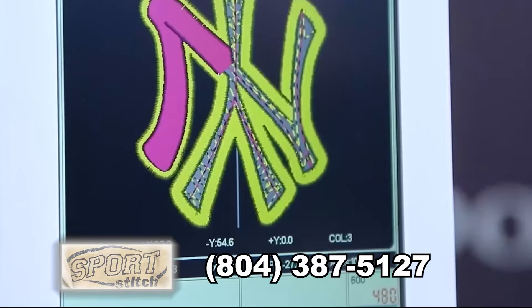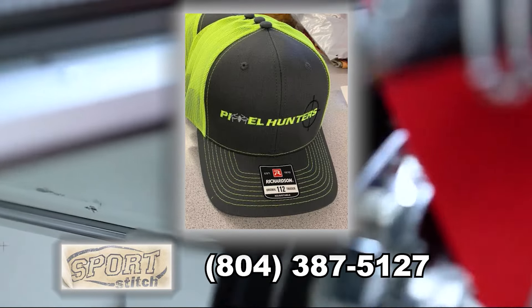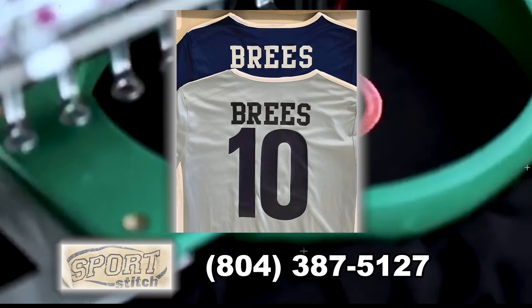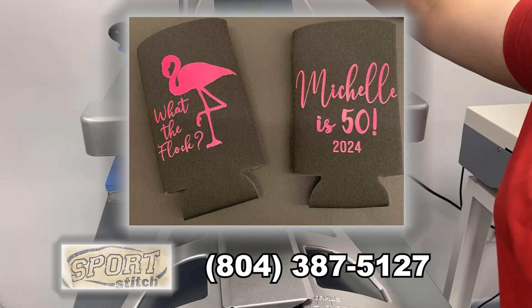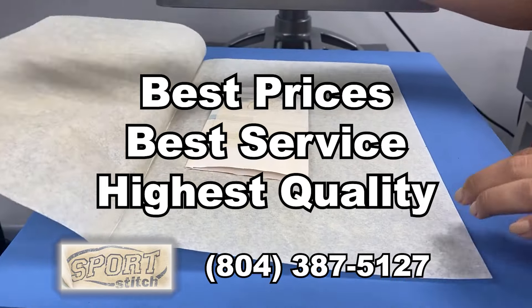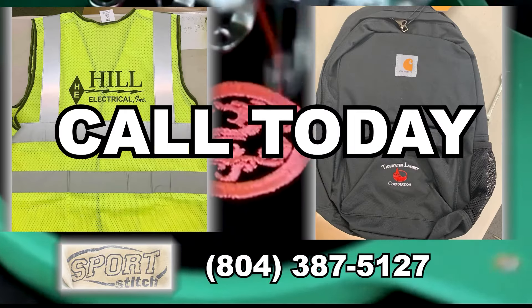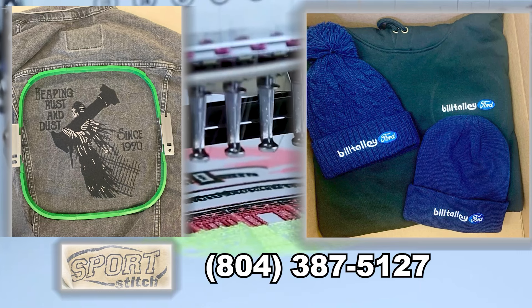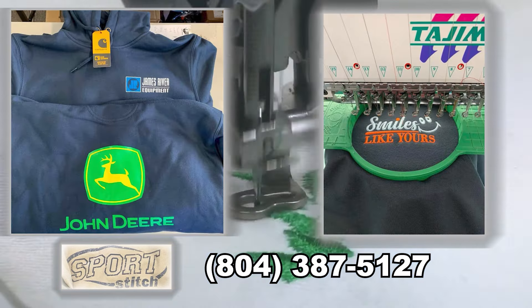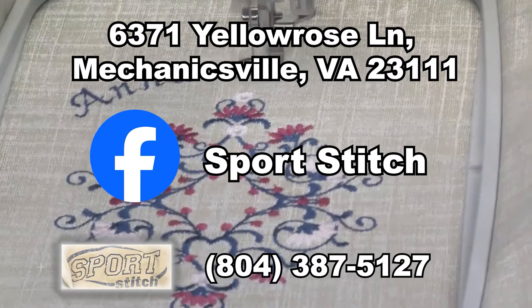Sports Stitch — your number one custom apparel store. Hats with four-colour stitching, made with the latest equipment. Any kind of shirt, coolie cups, anything you could imagine, we can do it. Best prices, best service, and highest quality. Call today: 804-387-5127, or find us on Facebook — just search Sports Stitch and ask for Chuck.